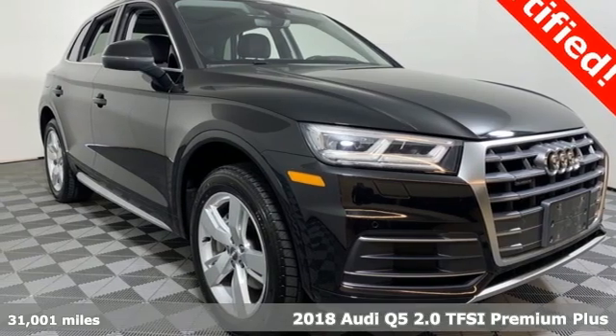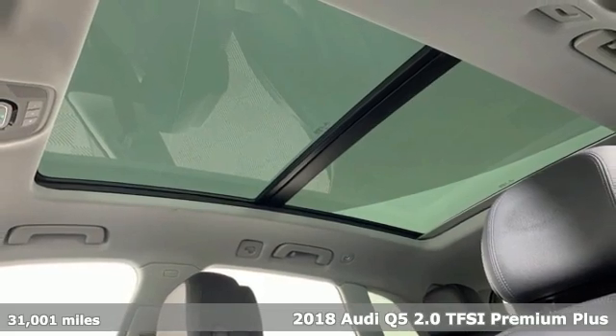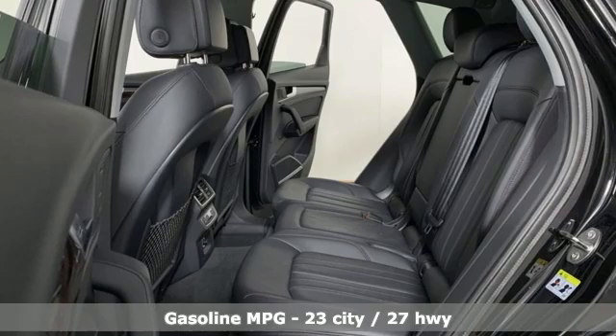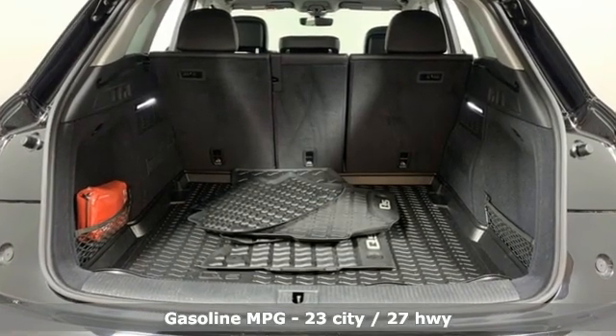It's a 2018 Audi Q5. It's time to step up to a luxury crossover that answers your demand for elegance, technology and safety. 2018 marks the first year of a redesign with new styling and additional tech features.